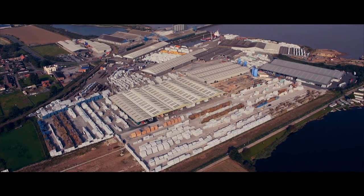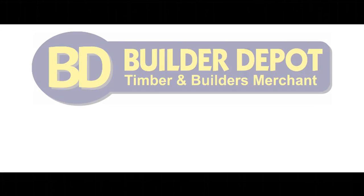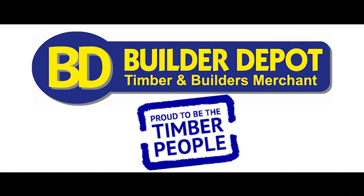Here at Builder Depot we have a passion for quality timber products and are proud to be called the timber people.